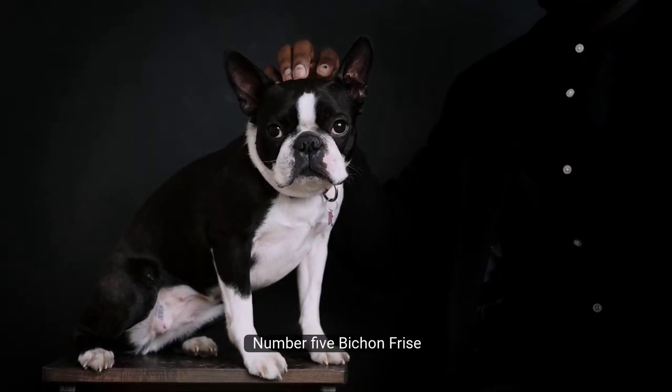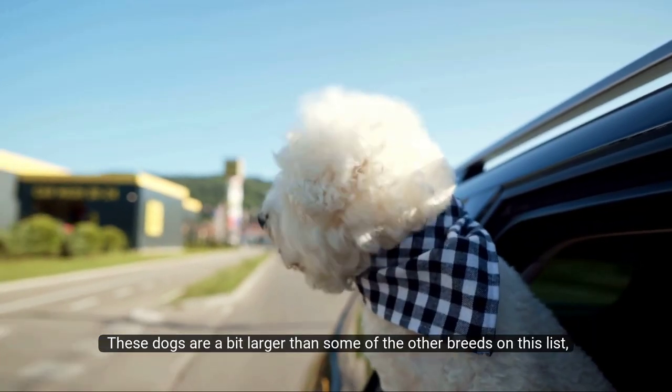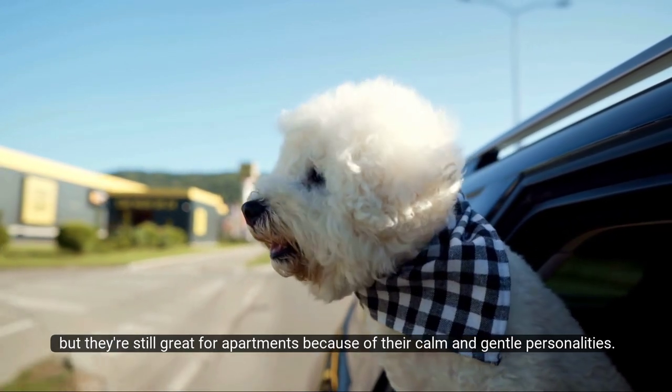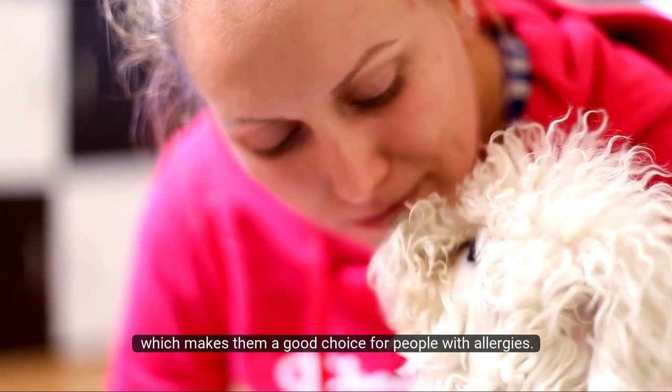Number 5: Bichon Frise. Next up is the Bichon Frise. These dogs are a bit larger than some of the other breeds on this list, but they're still great for apartments because of their calm and gentle personalities. Bichons are also hypoallergenic, which makes them a good choice for people with allergies.